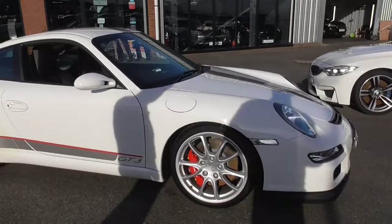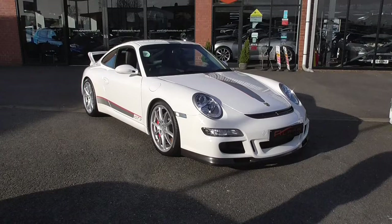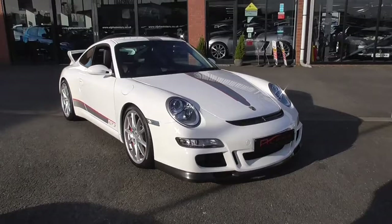It's been mollycoddled by the two previous keepers to ourselves. It's a three-owner car on the V5. The previous two keepers were friends and it was purchased from Isaac Agnew Porsche in Belfast. The car itself has got complete and total Isaac Agnew Porsche service history in Belfast.